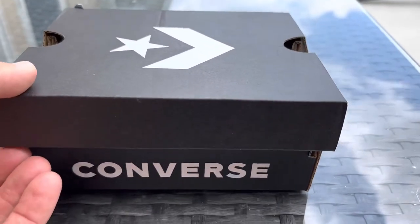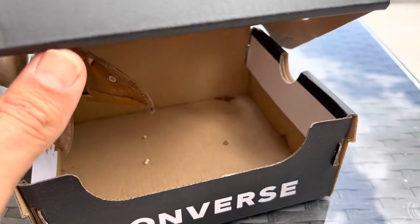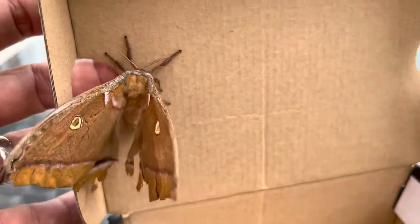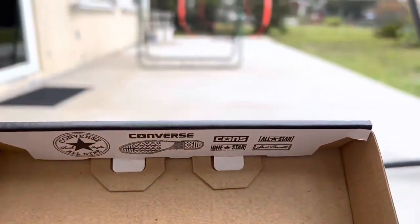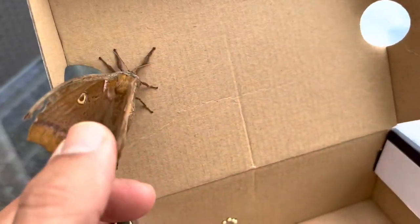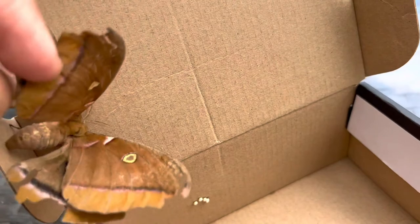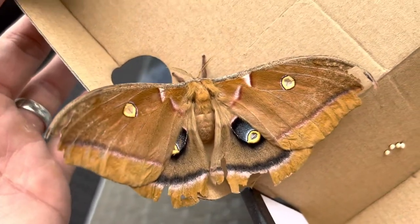I wonder if she's still alive. Trying to do this with one hand... okay, whoa - there she is, guys! Polyphemus moth, still alive. She's been in a box for a few days. There are baby mockingbirds over here, very loud, sorry. Polyphemus moths get their name from this gigantic eye spot on the hind wing - there we go, gigantic Polyphemus moth.